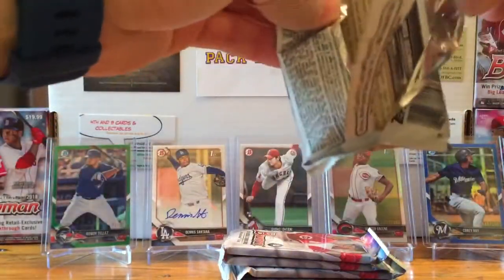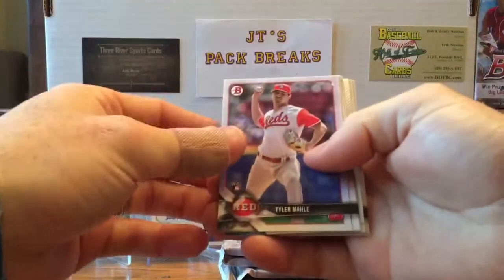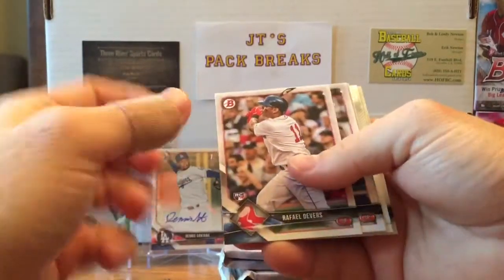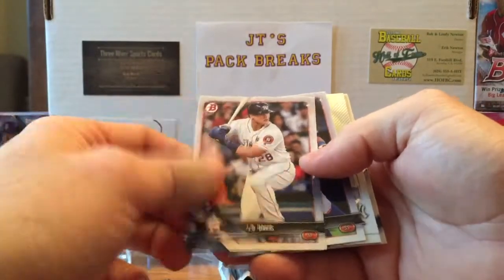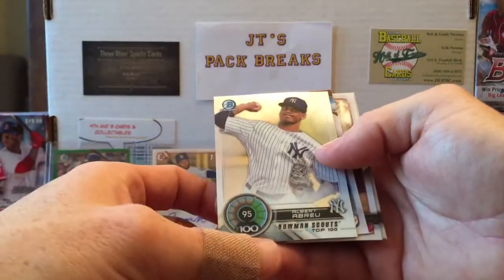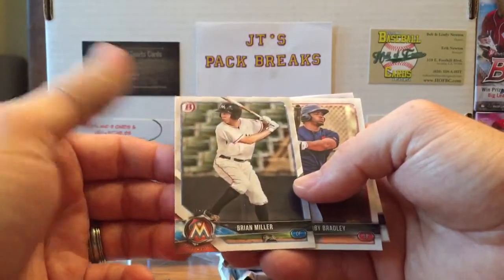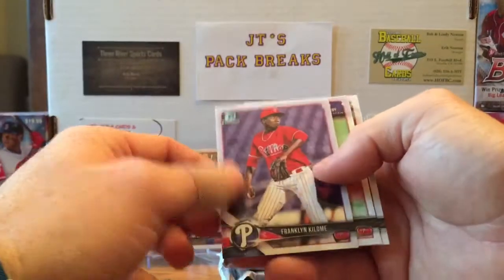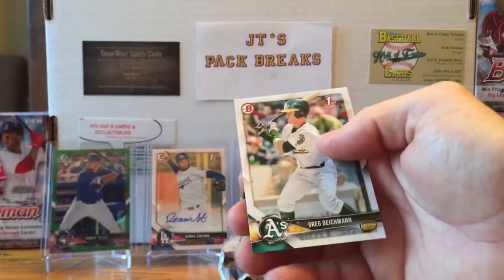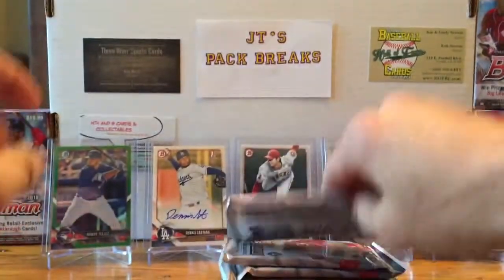Let's see what we get in the second one. Hoping to pull an auto out of this blaster — Shohei Otani would be nice but doubtful. I'd like to just pull another one of his rookie cards. Tyler Malley, Rafael Devers rookie card — good — JD Davis, Ahmed Rosario rookie card, Albert Abreu Bowman Scouts Top 100 at number 95. Brian Miller, Bobby Bradley, Franklin Kalomi, Eric Pardino first Bowman, and Greg Dykeman first Bowman.